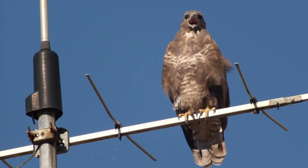Nictitating Membrane, from Wikipedia, the free online encyclopedia at wikipedia.org. The nictitating membrane, from Latin nictere meaning to blink, is a transparent or translucent third eyelid present in some animals that can be drawn across the eye from the medial canthus for protection and to moisten it while maintaining vision.